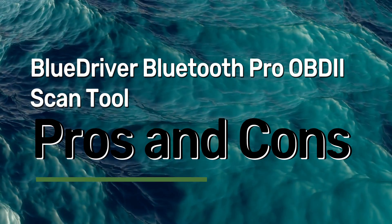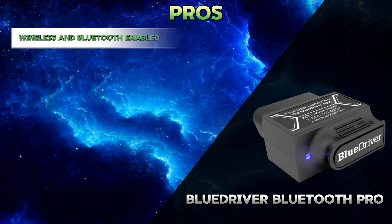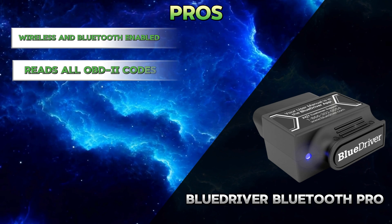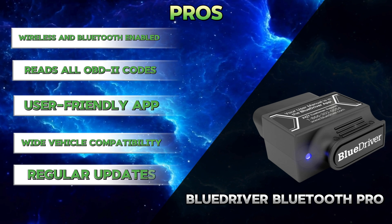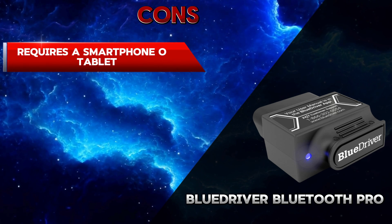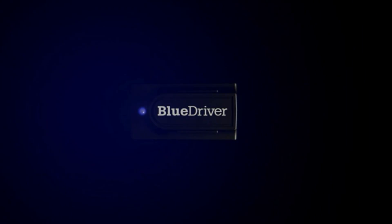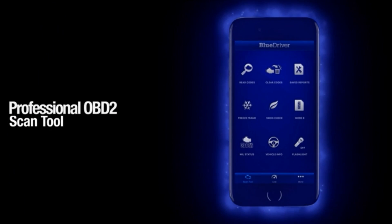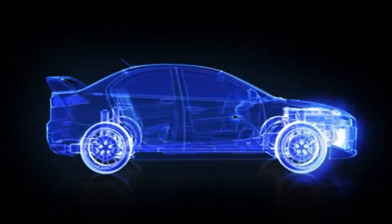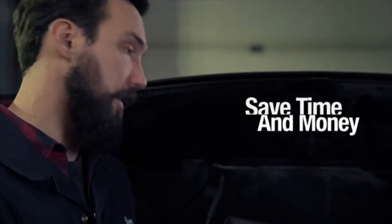For the BlueDriver Bluetooth Pro OBD2 scan tool, the pros include: wireless and Bluetooth enabled, reads all OBD2 codes, user-friendly app, wide vehicle compatibility, and regular updates. The cons include: requires a smartphone or tablet, limited repair capabilities, and potential security concerns. Overall, the BlueDriver Bluetooth Pro can be a valuable tool for car owners who want to understand basic car problems and perform initial diagnostics. However, it's not a replacement for professional repairs and may not be suitable for complex issues.